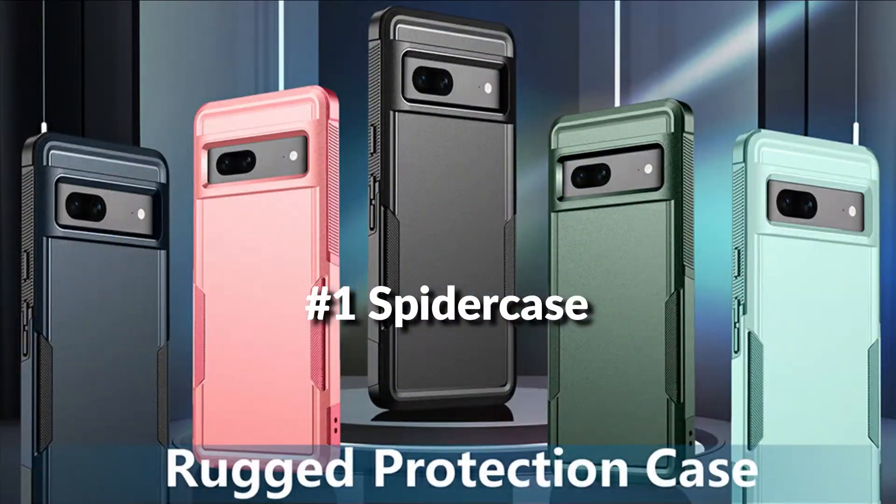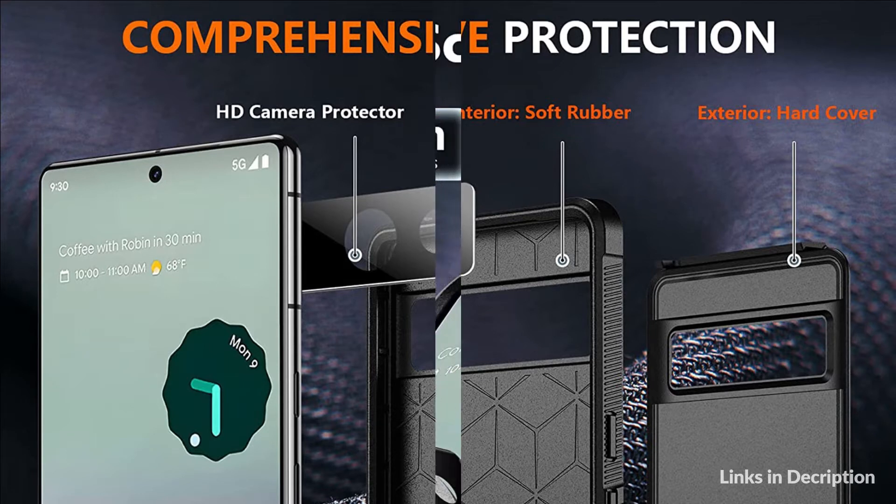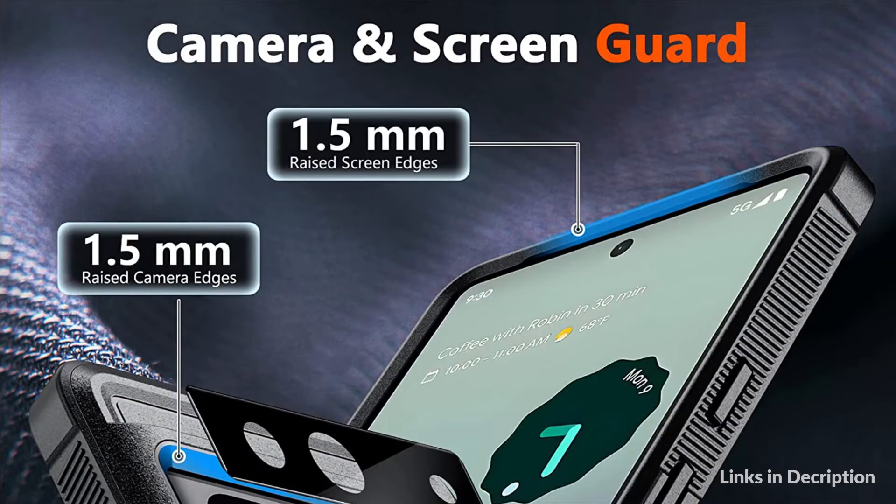On number 1 we have SpiderCase. The unique ergonomic design provides a cozy grip of the phone. Anti-scratched and anti-slip premium frosted material solve the problems of leaving fingerprints and marks. This case can totally achieve a great grip feeling, also stay clean, no slip and anti-scratched.